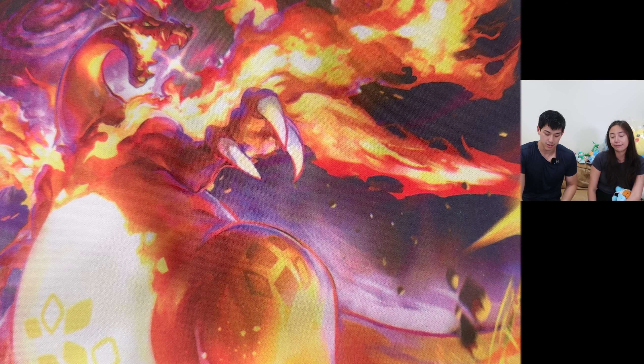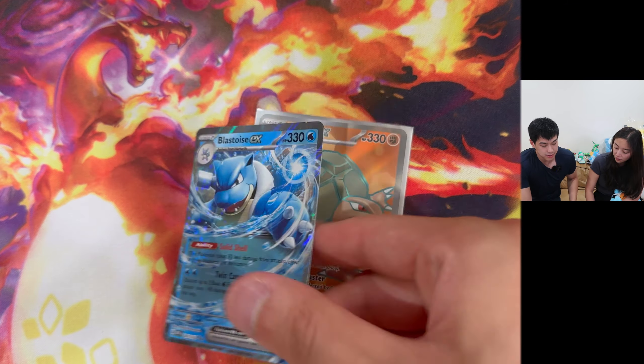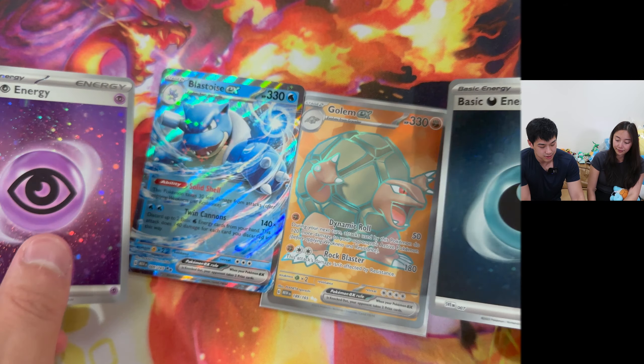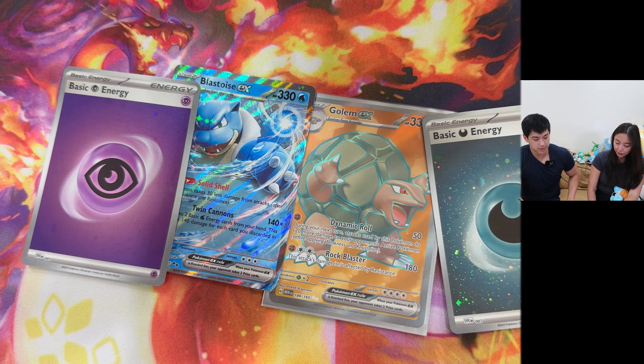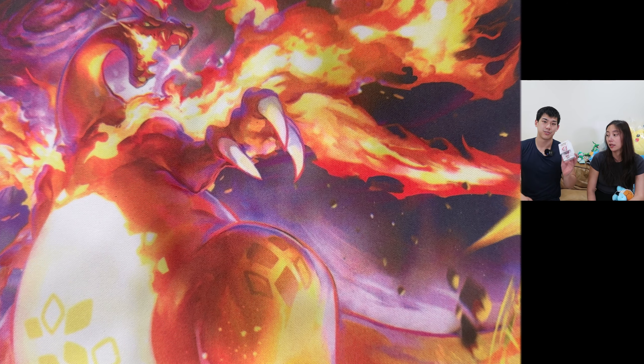Alright, we finished the ETB. Let's go over our hits: the Golem Full Art, the Blastoise EX, the two holo energies, and the Machoke Special Illustration Rare. Fortunately, we still got six more Booster Packs, so let's see if maybe we get better luck with the Booster Bundle.